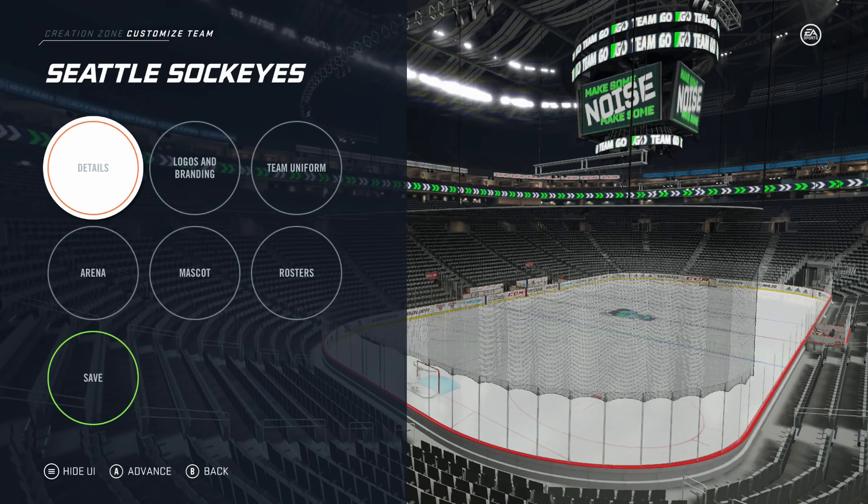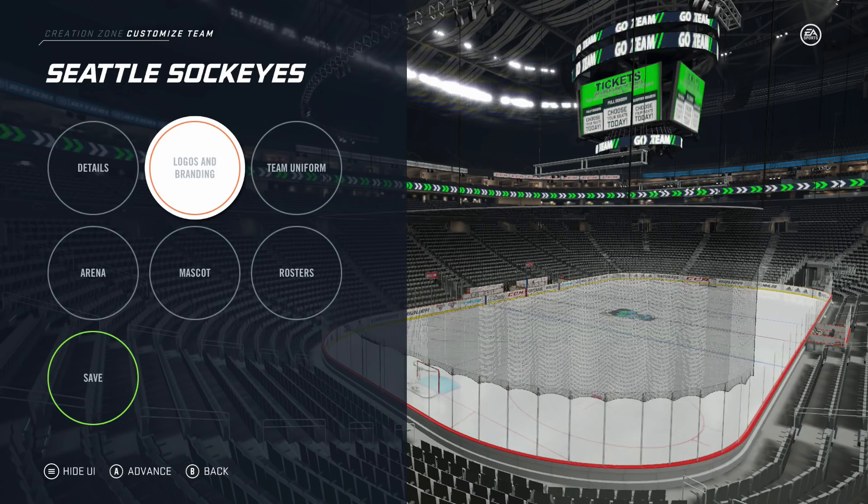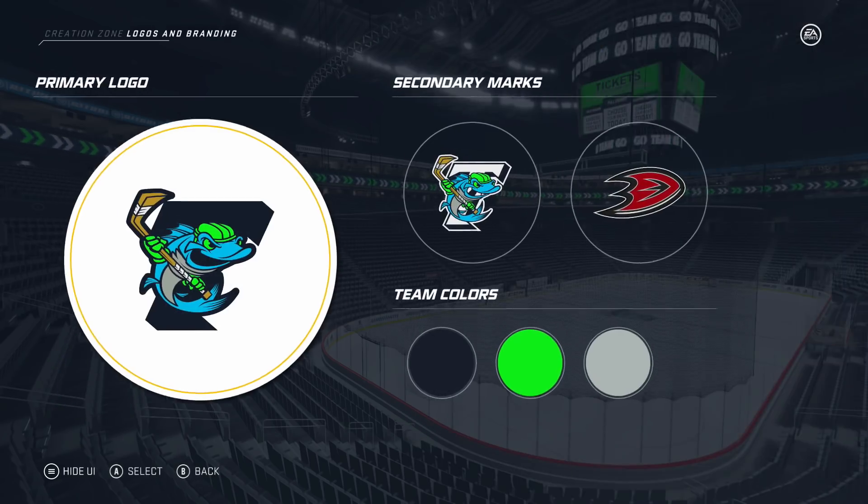What's going on guys? Welcome to my first NHL 20 cover bust. As you can see by the title, we're being the Seattle Sockeyes expansion team. This might be the only cover bust I do for NHL 20, so it'll be a lot of fun doing the expansion draft and trying to win a cup here in three years.